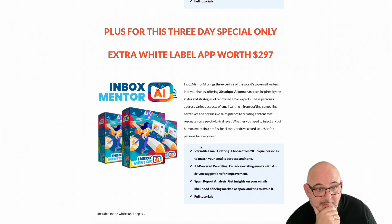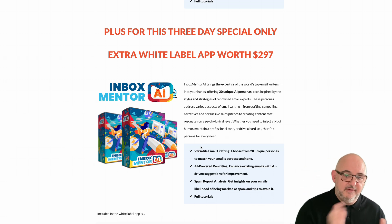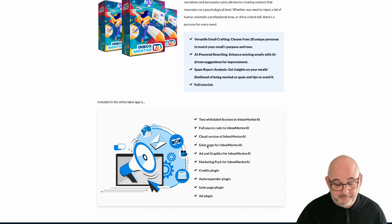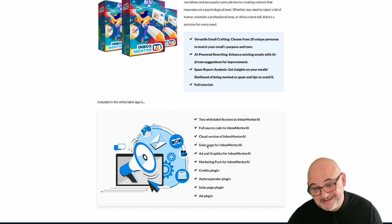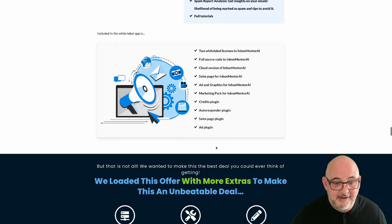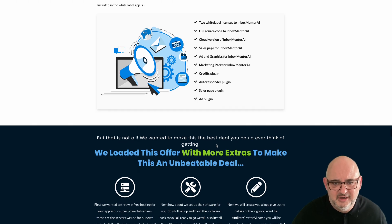On top of that, we're giving you an extra white label app — Inbox Mentor, which normally sells at $297. It writes your emails in 20 different personas based around top email marketers and does spam reports and much more. We're giving you a full white label to that as well, including two white label licenses, source code, the cloud version, sales page, ads and graphics, marketing pack, credits, autoresponder plugin, and sales page plugin.